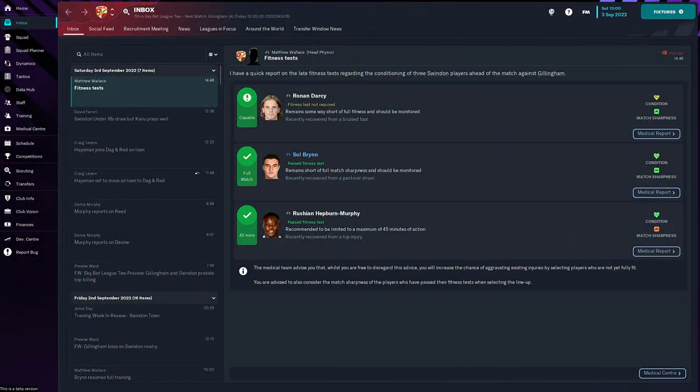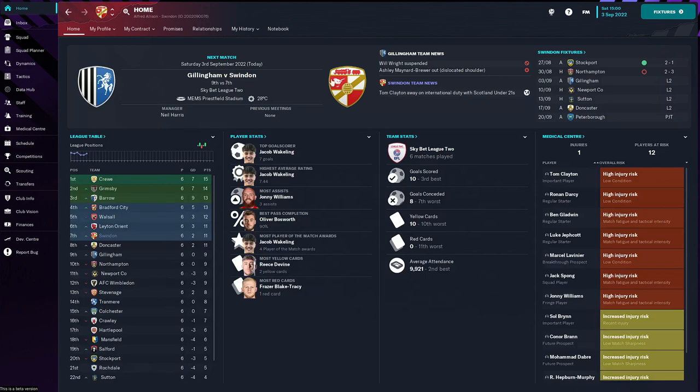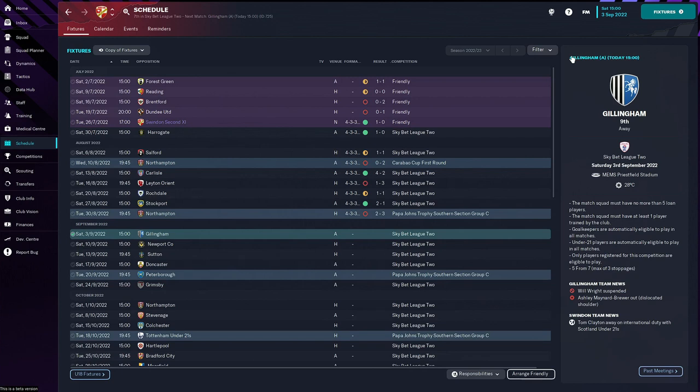Hello guys, welcome to episode number two of this win save. We're back here, we've got Gillingham next, but before that let's go through what has happened in between last episode and this episode.